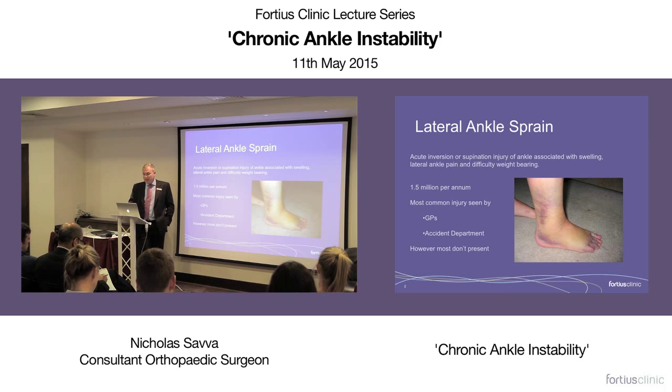The classic is an ankle sprain — an inversion or supination injury. Classically the foot is plantar flexed and inverted or supinated, causing pain, swelling and an inability to walk, and they are phenomenally common.